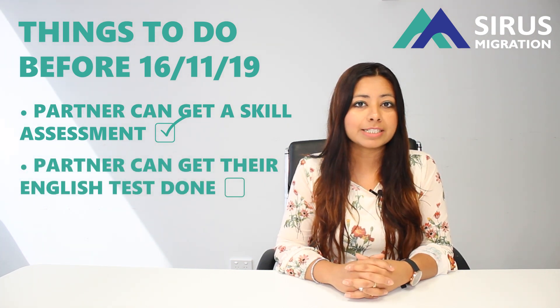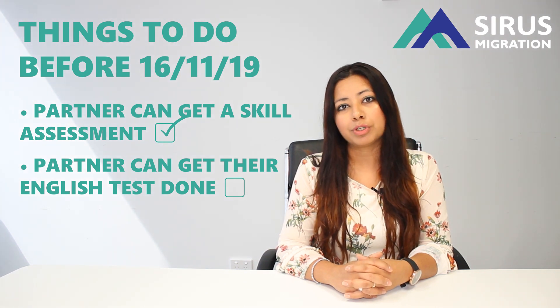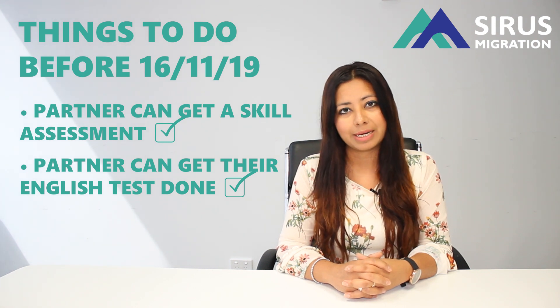The second thing you want to check is if your partner can get 6 in each component of an English test, or the equivalent. That way, your partner will be able to give you 5 points and you can claim those points in your EOI from 16th November 2019.